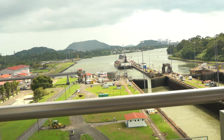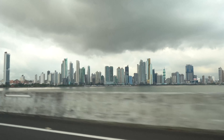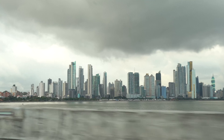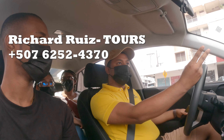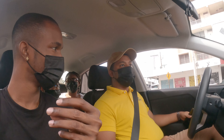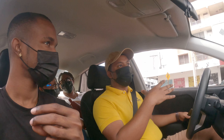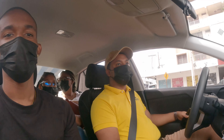We definitely recommend a tour of the entire city — find a tour guide. We recommend this particular tour guide; we'll leave his link, contact number, and name in the description. We recommend him because he's very friendly and knows a lot about the history of Panama. Make sure each day you're in Panama City is a very fulfilled day.